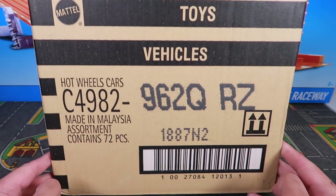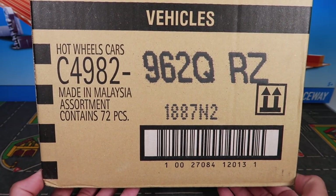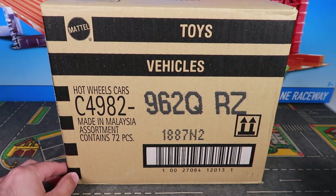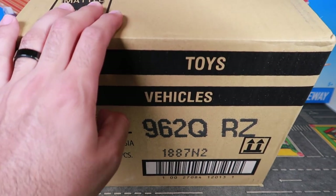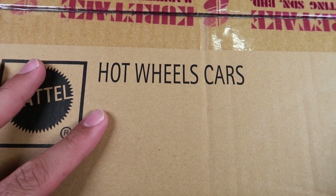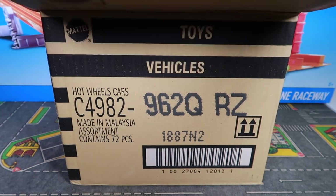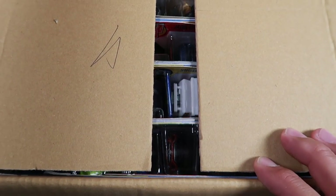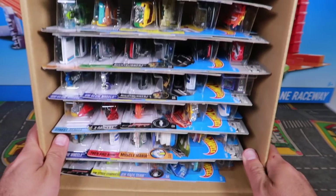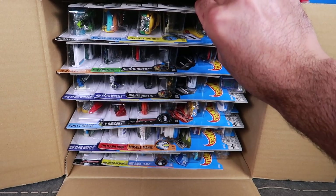Alright guys, so 2017 Hot Wheels Q-Case. I believe it is the last case of 2017. And there it is — Q-Code on it. Brand new, sealed up one that I've got here. So we're going to go right ahead and get into it. We're going to open it up — cutting it right open so you guys can see. Let's get it open and tip it over for you guys to see.